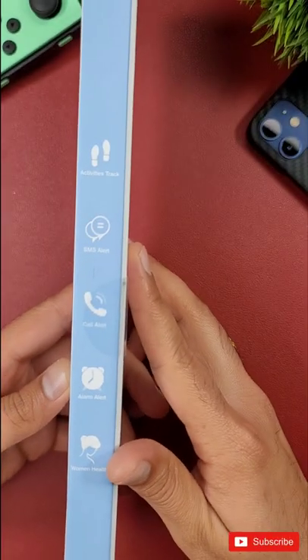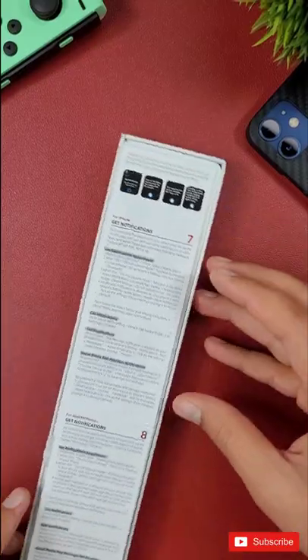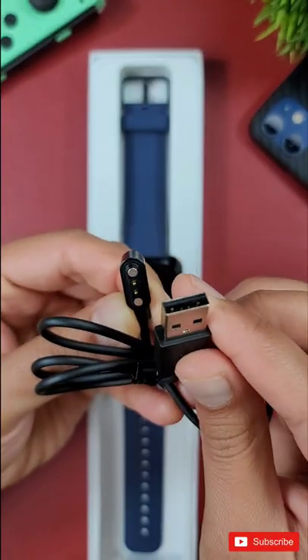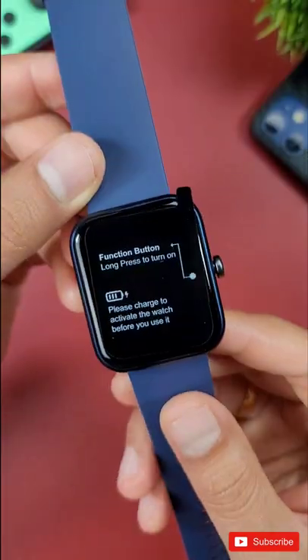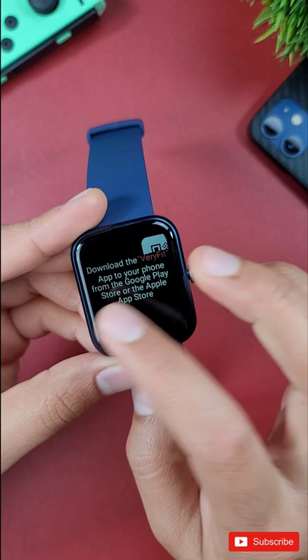Today I have a budget smartwatch, the ID206 by Derilo, which has built-in Amazon Alexa that works great, along with a slew of other health and fitness tracking features. Check out its full review on my main YouTube channel and consider subscribing to both my YouTube channels.